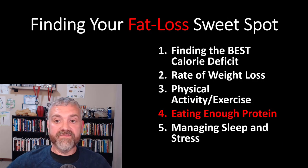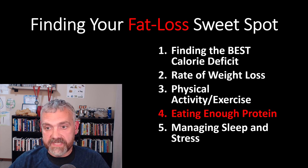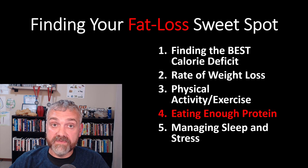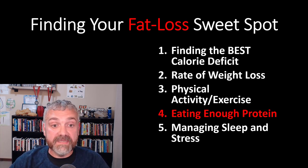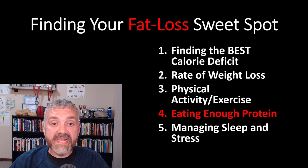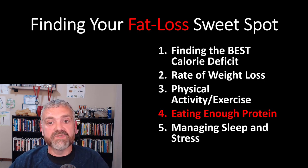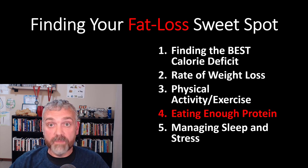So finding your fat loss sweet spot — we've now finished number four. We learned why we need protein and now we know how much to get to maximize fat loss while preserving or even building lean mass. As always, work with your doctor if you have any medical issue that could impact how much protein you should eat — renal failure, etc. In part three of this series we talked about how exercise protects your muscles. In the next video, number five, we're going to look at how poor sleep and stress do the opposite — which is why I call them anti-exercise. I'll explain what I mean next time. I hope this video helped. Reach out if you need help with the math. Have a wonderful day. Be blessed.